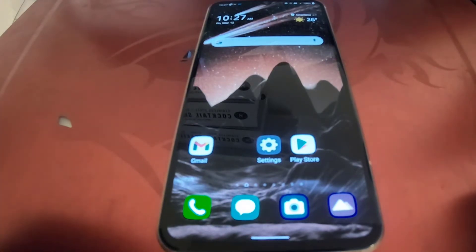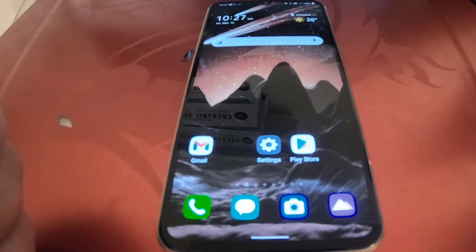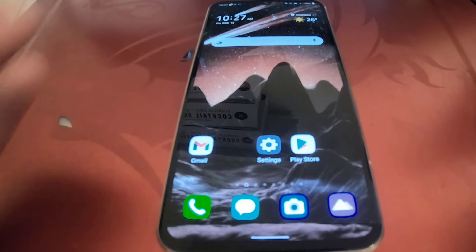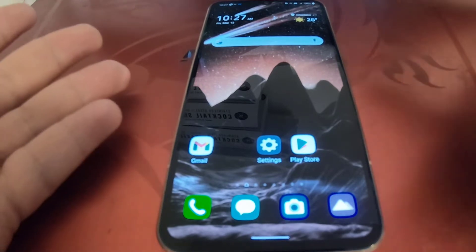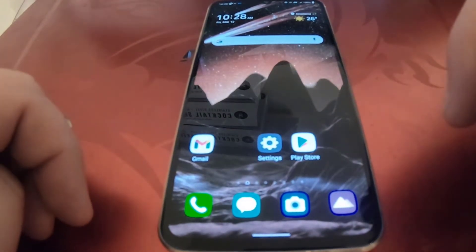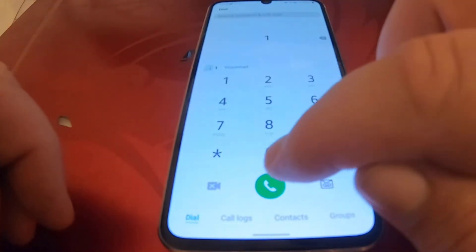I was on the phone yesterday with Q-Link technical support because they sent me a new SIM card. Once I inserted the new SIM card and reset the network as they instructed, I could not make any phone calls, even though it was showing 4G LTE and eventually connected to 5G.